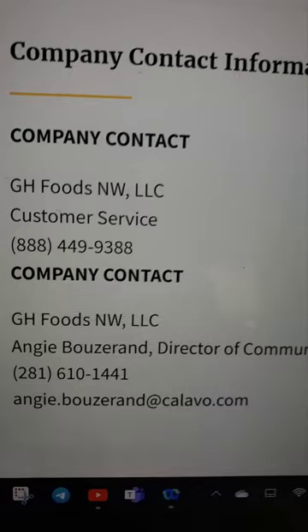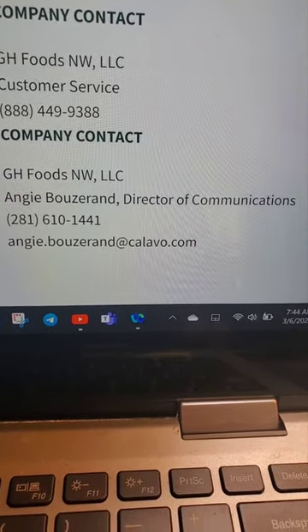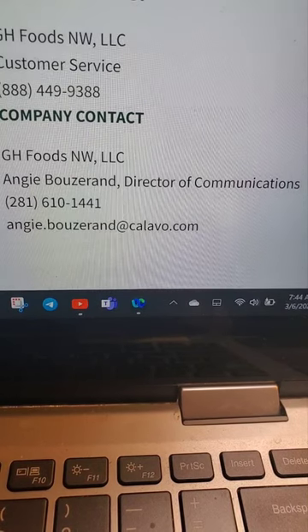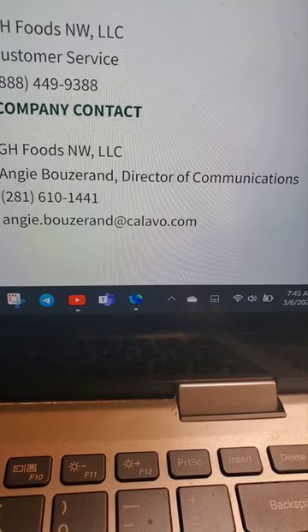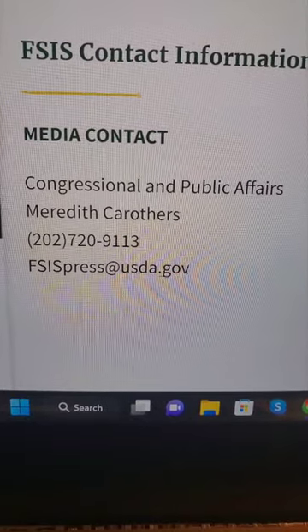There are two company contacts for this recall. First: GH Foods Northwest LLC, consumer telephone number 888-449-9388. Second: GH Foods Northwest LLC, Angie Buzerand, Director of Communications, 281-610-1441; email Angie.Buzerand at Calavo.com. Media contact: Congressional and Public Affairs, Meredith Carruthers, 202-720-9113, FSIS Press at USDA.gov.